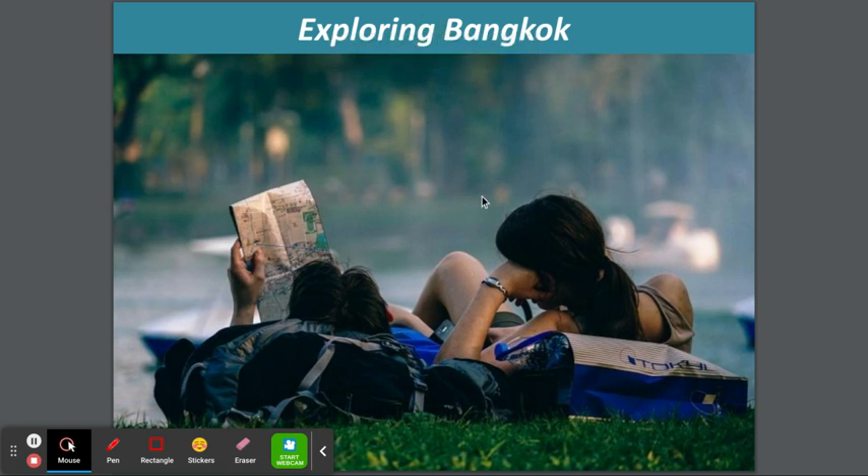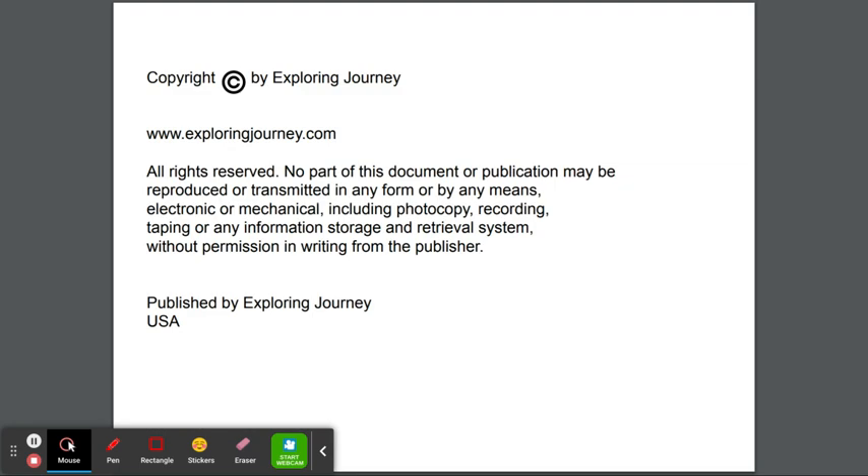Today we're going to be exploring Bangkok. It's a beautiful place. Let's start.